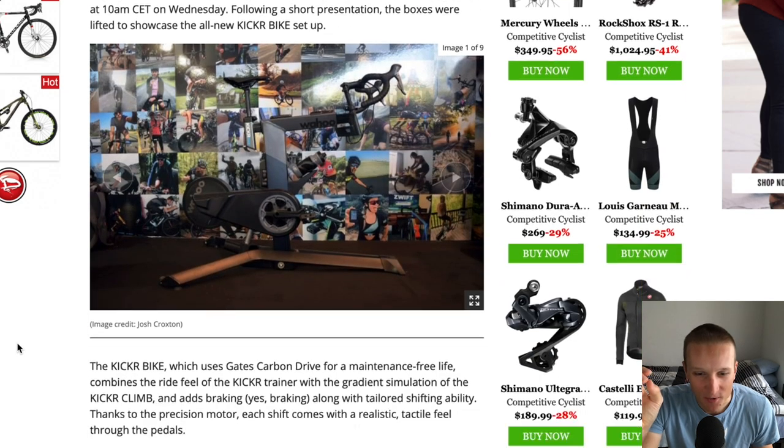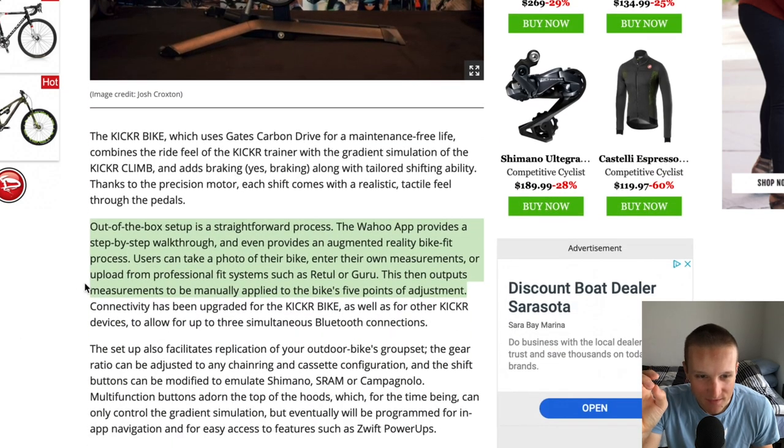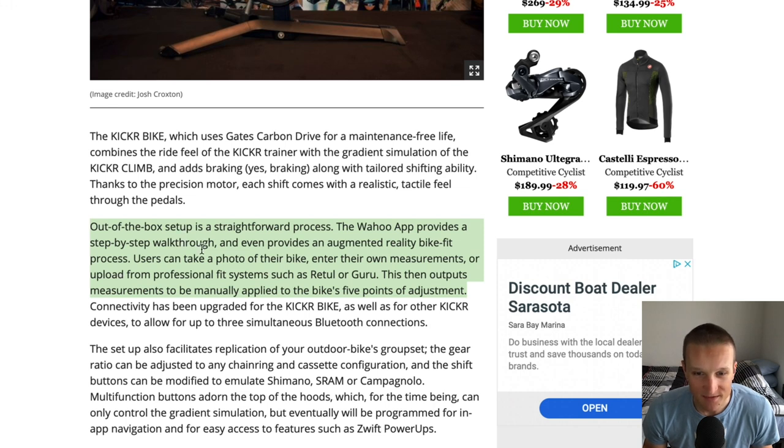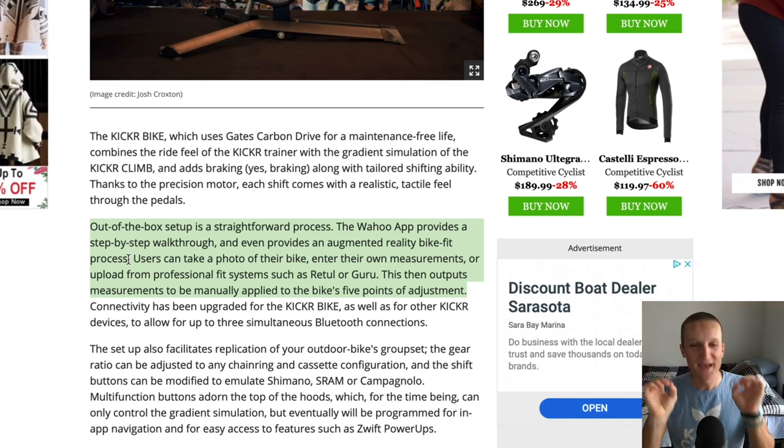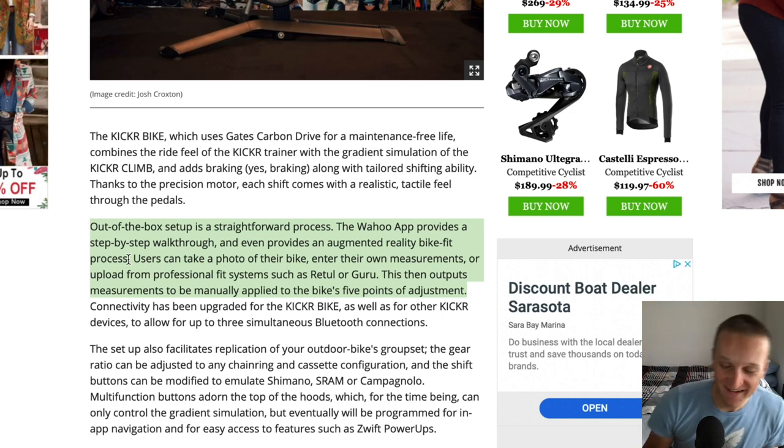The main thing I wanted to talk about was this paragraph right here. It says out-of-the-box setup is a straightforward process — the Wahoo app provides a step-by-step walkthrough and even provides an augmented reality bike fit process. I haven't used this, but just that line sounds freaking amazing — an augmented reality bike fit, oh my god.